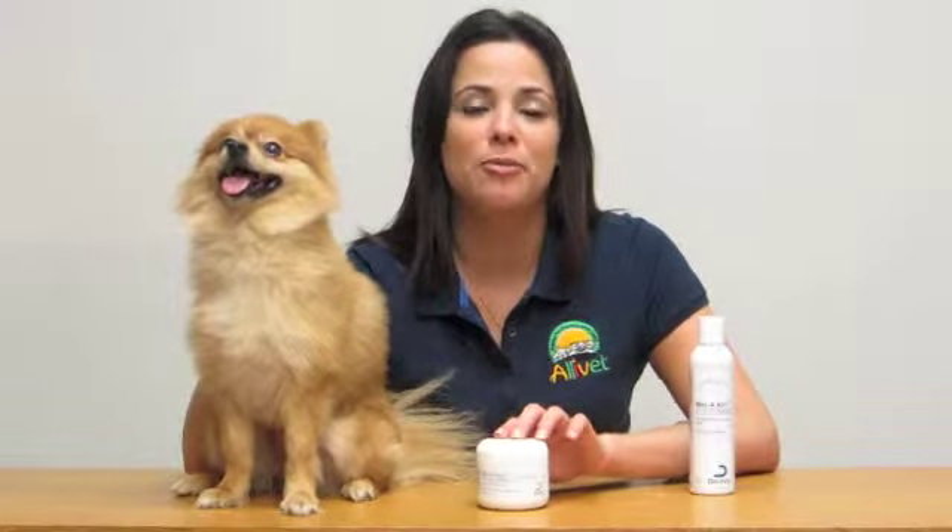Dogs will enjoy the long-lasting benefits of this medicated shampoo. Malakai shampoo is also available in a spray or a gallon. You can also find the advantageous properties of the shampoo available in wipes.